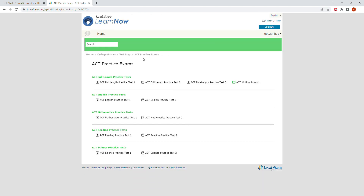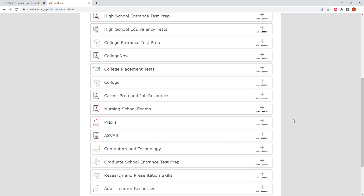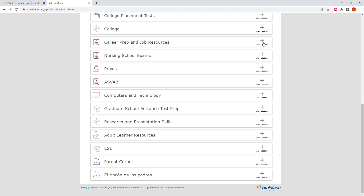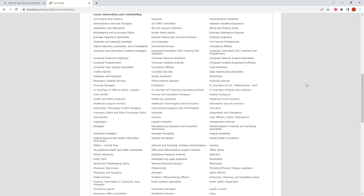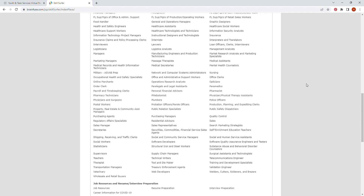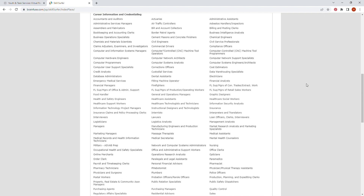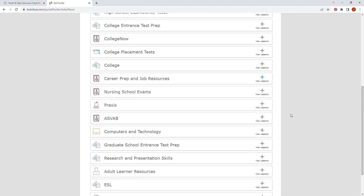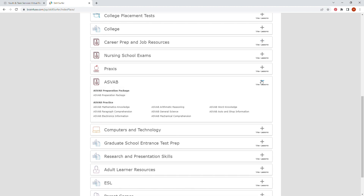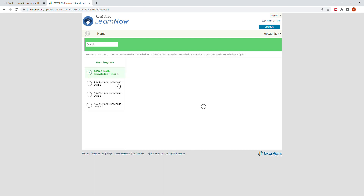The ACT practice exams are essentially set up the same way. I want to take this time to point out career prep and job resources, which may also be useful for various students — many careers and concentrations are included. Under ASVAB, you can take the practice test as well as go to the preparation package section, which has other helpful links.